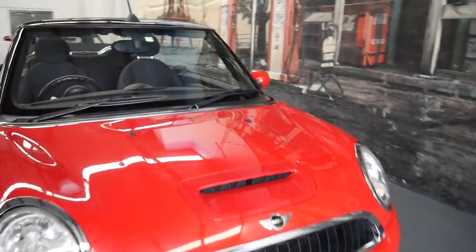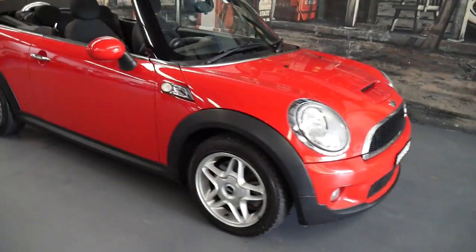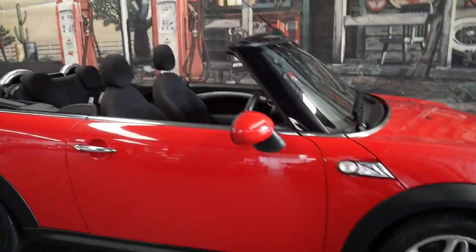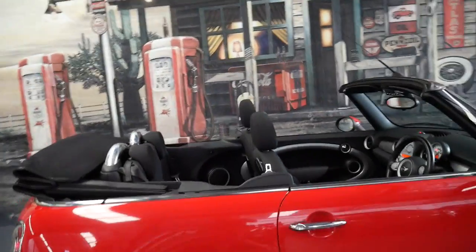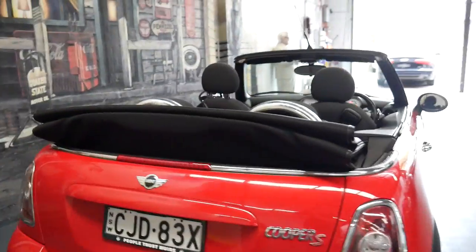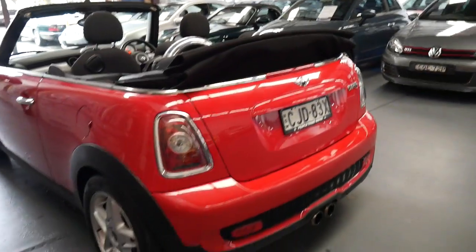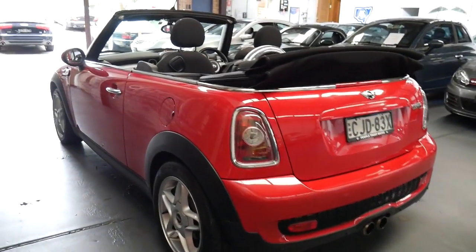I have driven it and it drives perfectly. If you've been looking around at these Mini Cooper S's, you may have seen a few which were potentially a bit disappointing in terms of their condition. I don't think this is one of those cars, and it's a car I'm sure anyone would be very happy with.